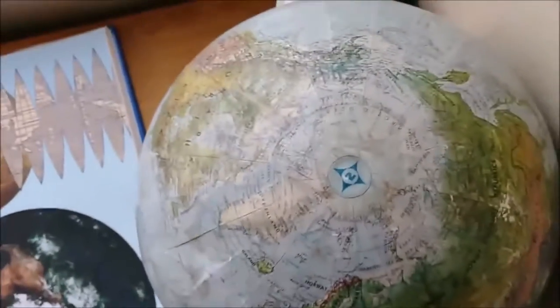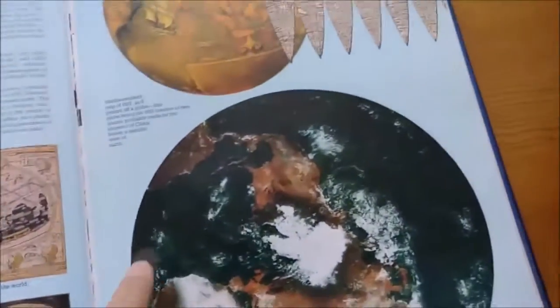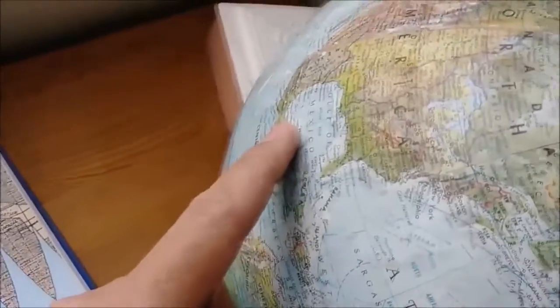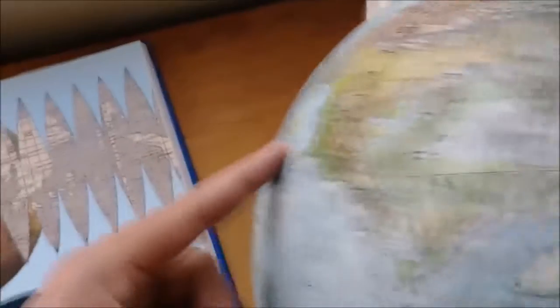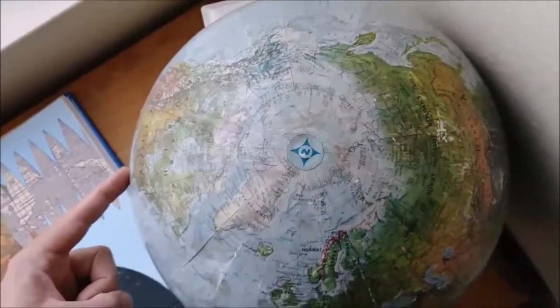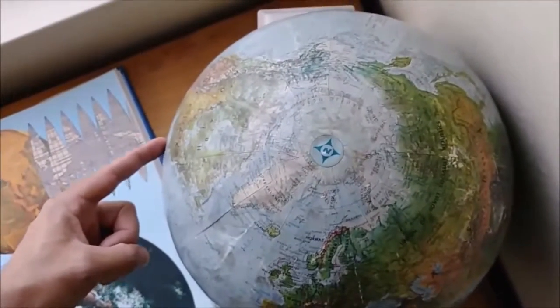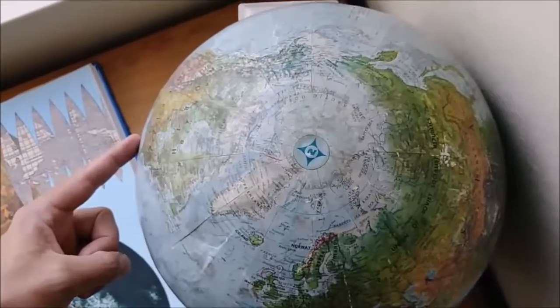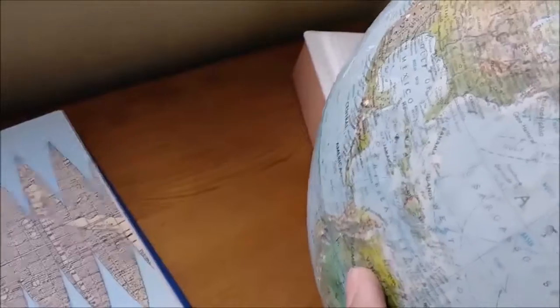My point here is that when you look at this globe, you see Central America right there. Now when you look down on a round globe, Central America is way over here. So if you're looking at the picture from above like that, you can't even see Central America — it's on the equator. If you're taking a picture like this, you're not going to be able to see Central America right there, or South America.